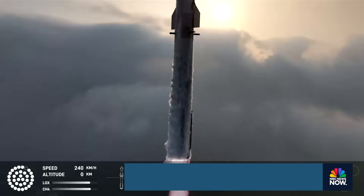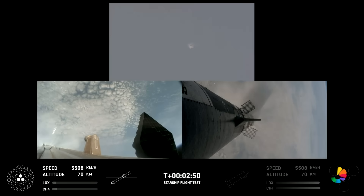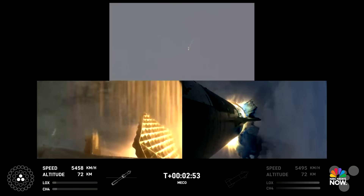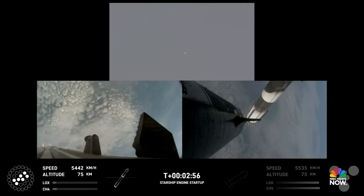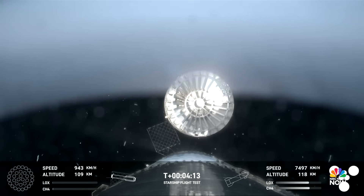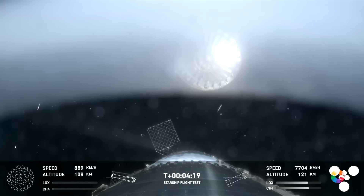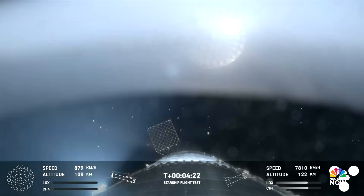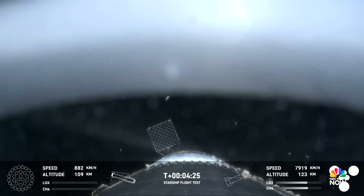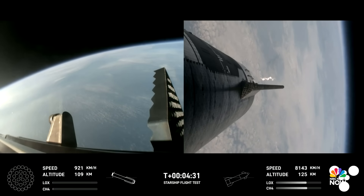Vehicle is pitching downrange. This is our view of the jettisoned hot stage. As we mentioned, this is a temporary fix to help reduce the weight of the booster. We have the super heavy booster — future iterations will have a lighter weight, integrated hot stage structure that won't need to be jettisoned. And there's that landing burn.